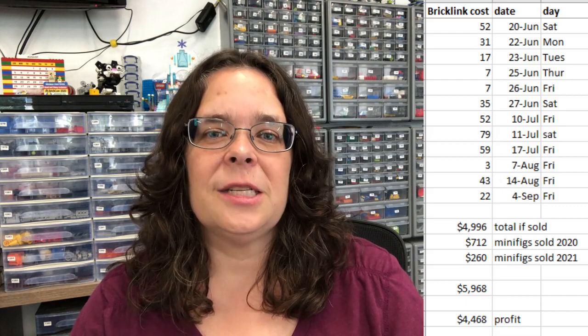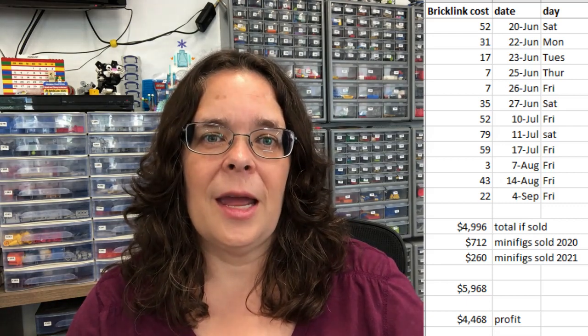I immediately started putting the more unique parts into inventory, and a lot of those sold quickly — within a week some were already selling. It was very profitable. To make sure I was going to make a profit, I kept a spreadsheet, putting BrickLink costs in alongside what I paid for the Lego. It did not take long to break even, and just a few months later I realized if I sold everything, I would almost double what I had paid. We still have two big containers completely full from that haul, two years later.